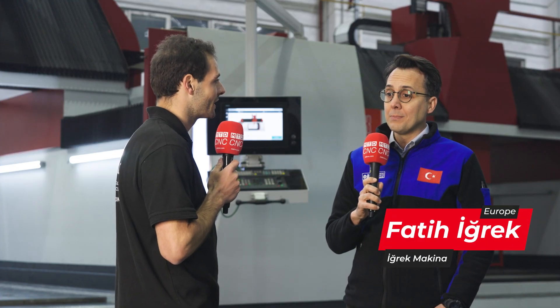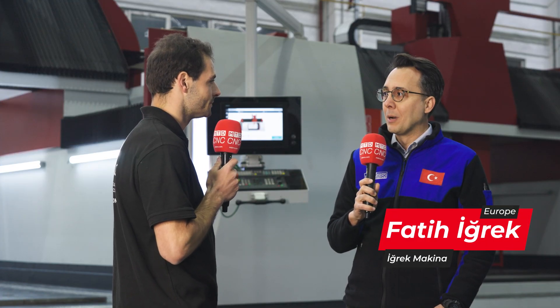Exactly — the main production is for automotive in this city. Fatih here is the son of a 77-year-old business. It's EGREK Machina, if I'm saying that correctly.